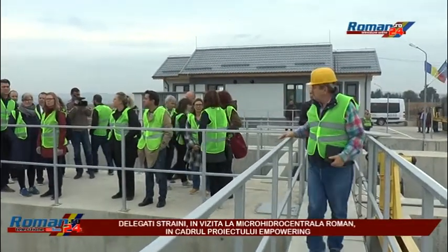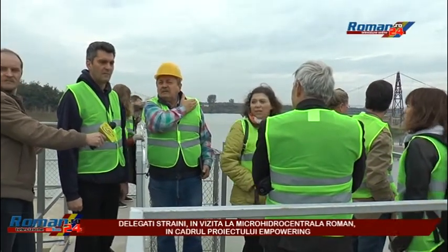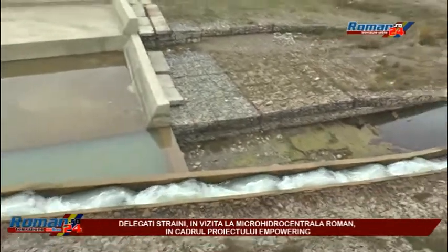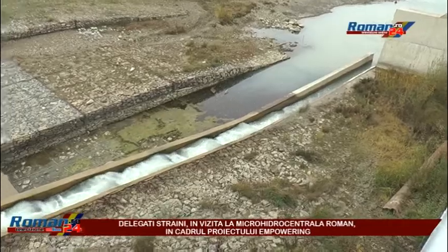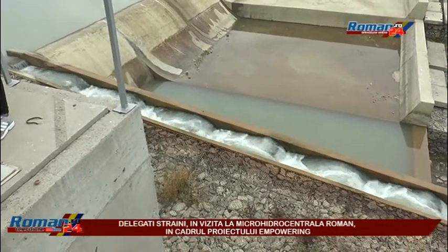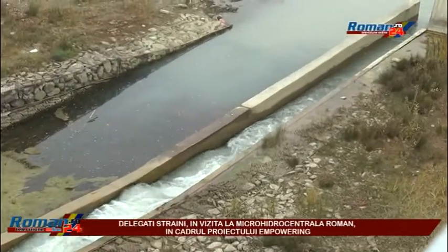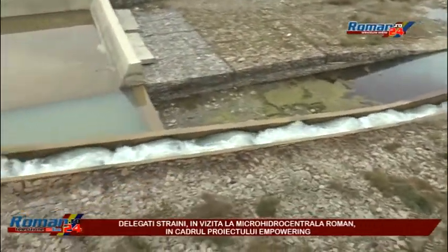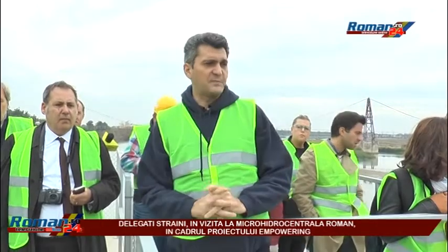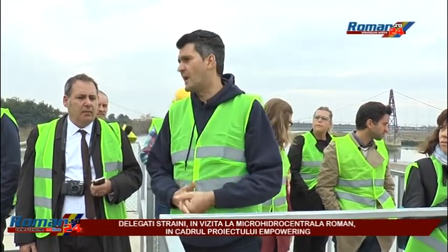Now we are going to show you the fish ladder, where there is the possibility for the fish to go up or down with no problem. Through this channel, in the same way as salmon in Alaska going upstream, fish can go up and down as they want. This is provided in order to maintain very good circulation of the water fauna without affecting the normal habitat and life of the fish.